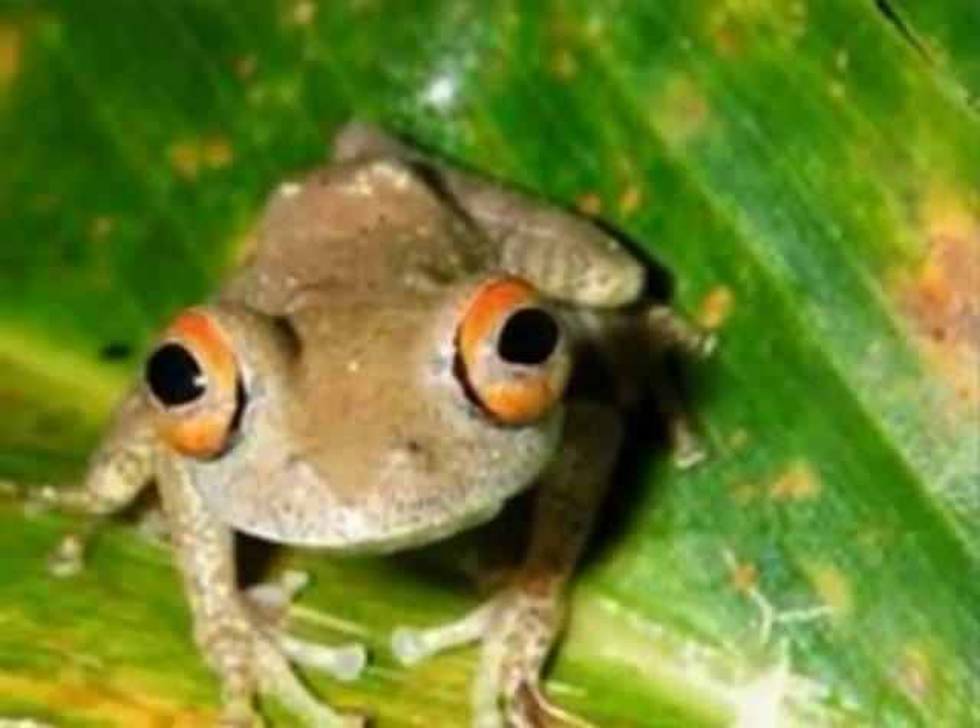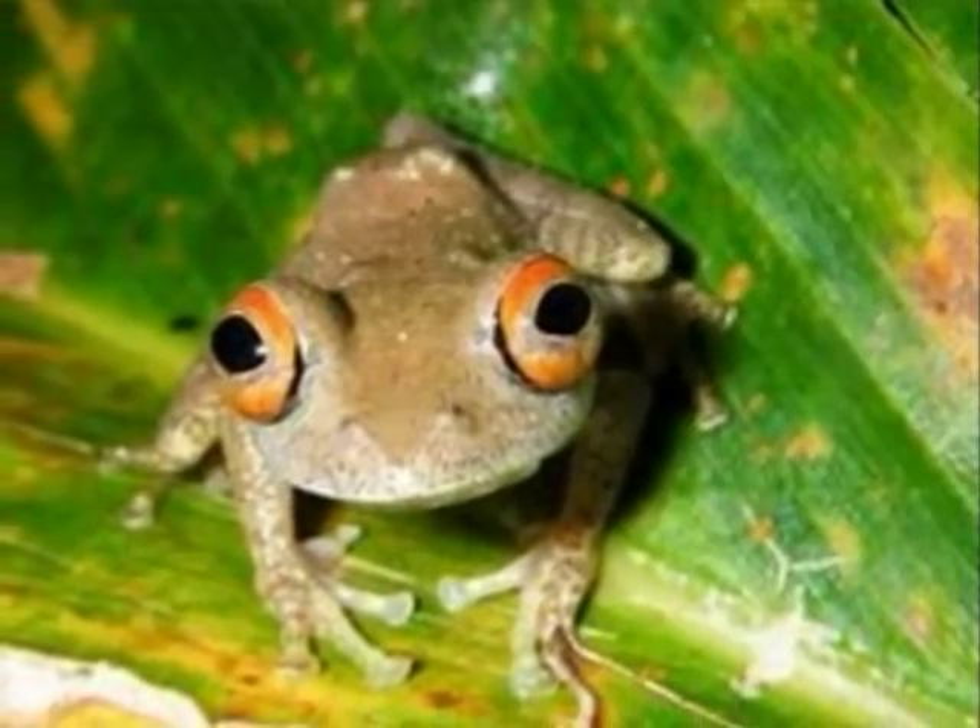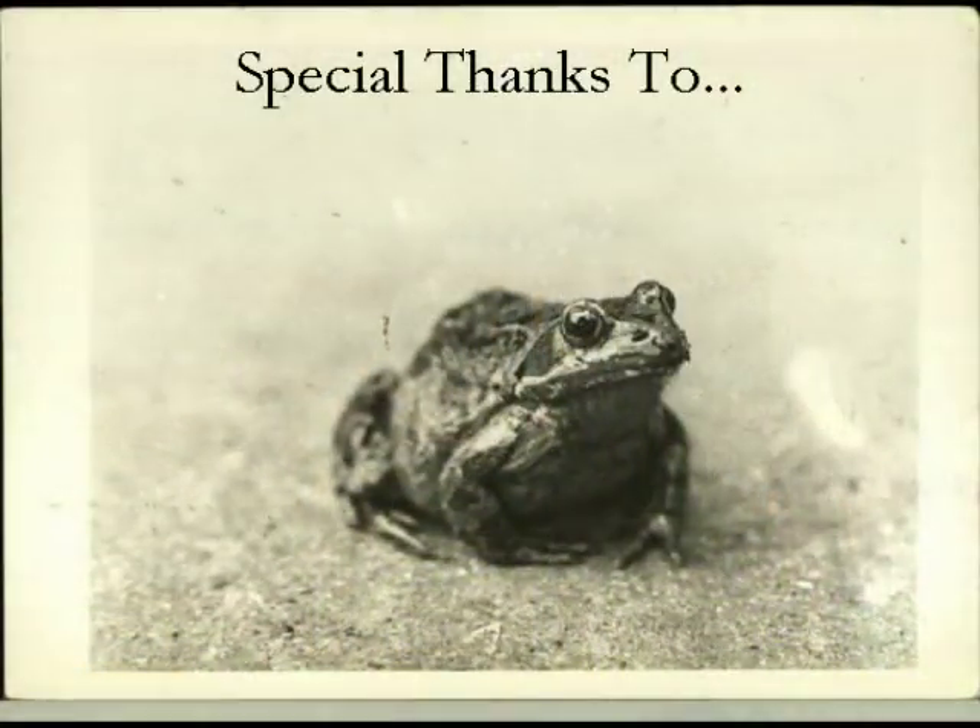I hope you enjoyed learning about the life cycle of a frog. Special thanks to the following sites for providing images.